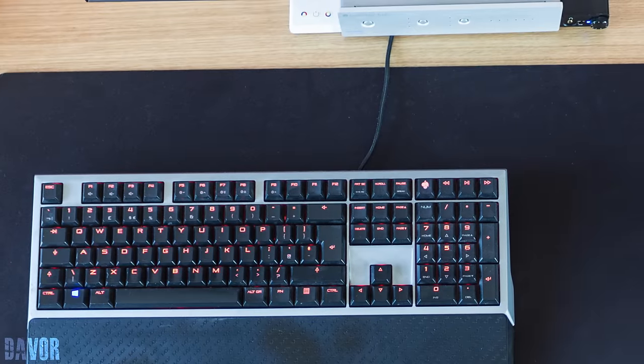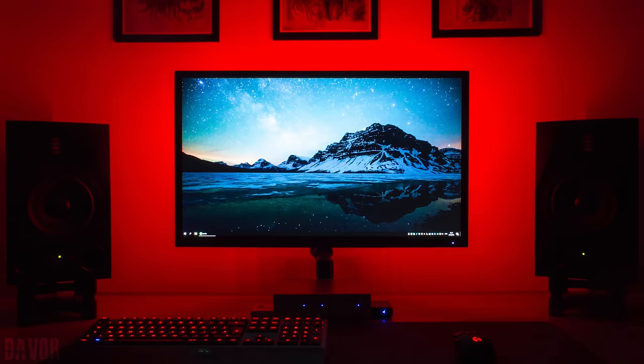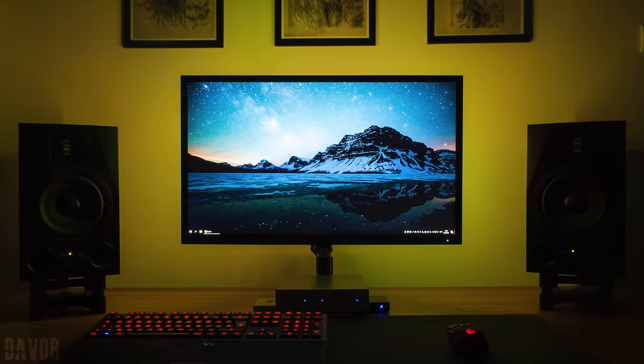The only thing I would have loved to see on this already extremely clean setup was maybe a way to hide the keyboard wire. But overall a very clean productivity setup. Thank you Davor for entering.